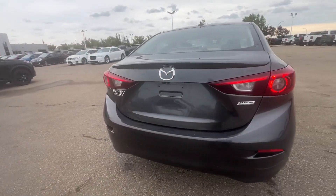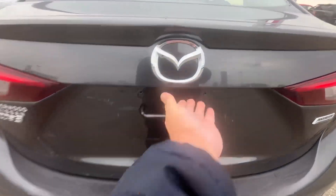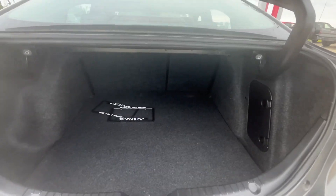Here we go for the rear — comes with the backup camera and a nice cargo trunk.